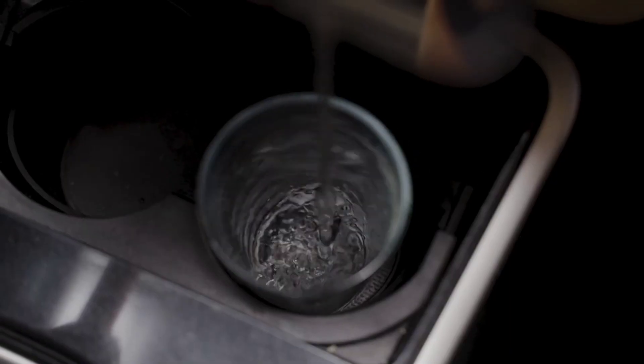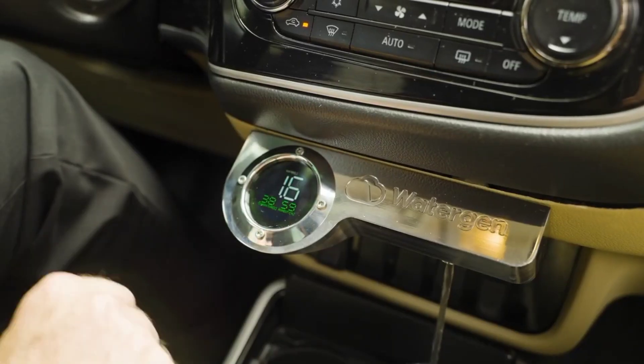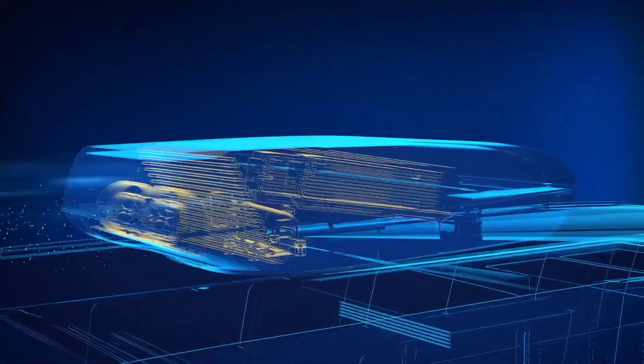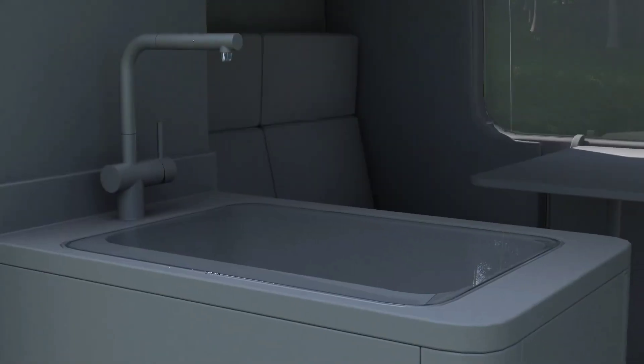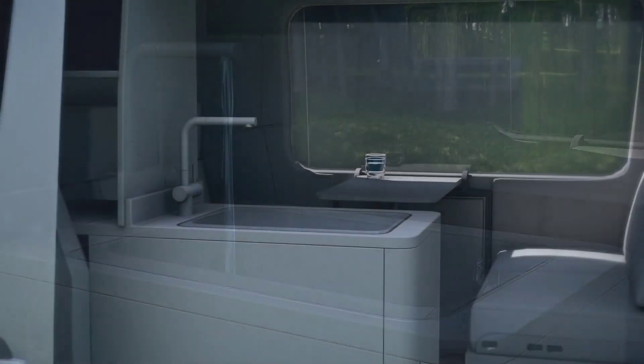Imagine staying hydrated on the go with the in-car water generator. This innovative system extracts water from the air, providing you with fresh, clean drinks wherever you are — perfect for long trips or emergency situations.